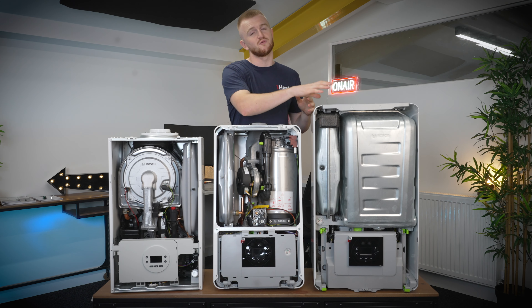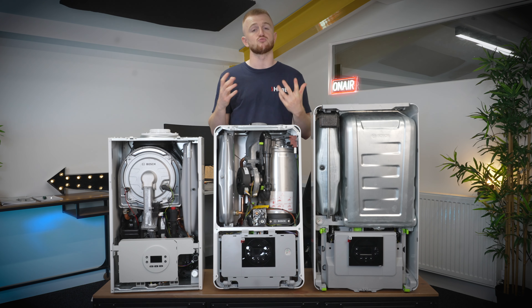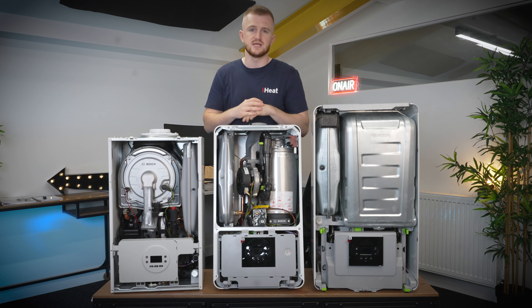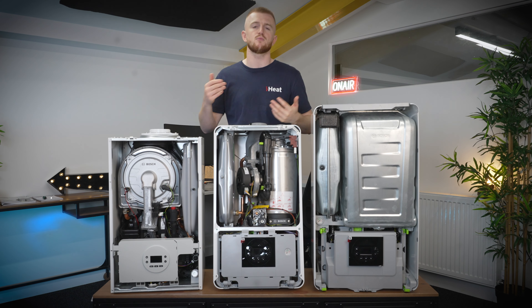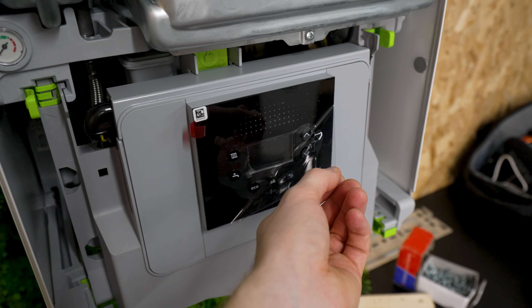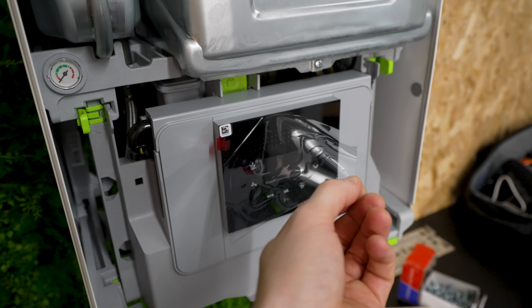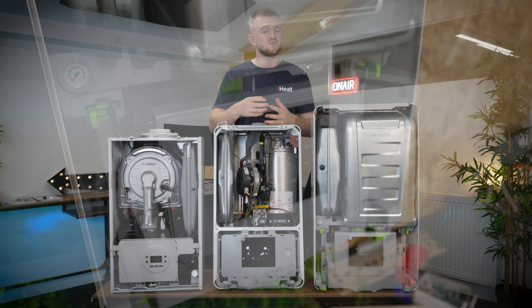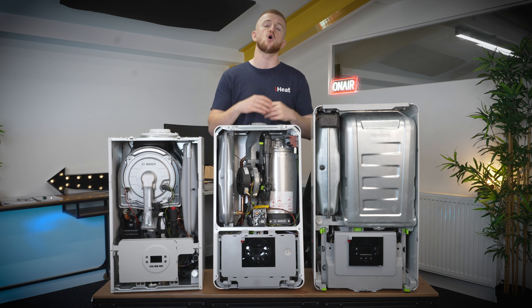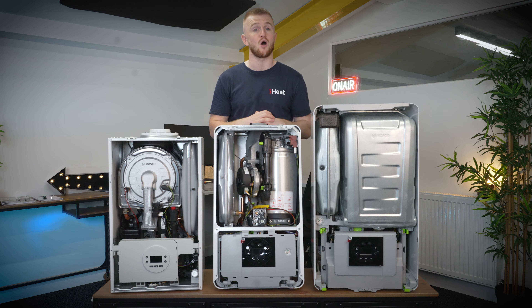To start off with the obvious, they're all from Worcester Bosch. They all have that great well-renowned brand name, great customer service, and some great guarantees. Unlike most other boiler companies, they don't offer warranties — they offer guarantees, which is a bit more solid. They're all easy to control, they all have aluminium silicon heat exchangers, and they have some cool features like the quick tap function — where you open your tap for three seconds, close it, wait a few seconds for your boiler to heat up, then open your tap for instant hot water, reducing cold water wastage.